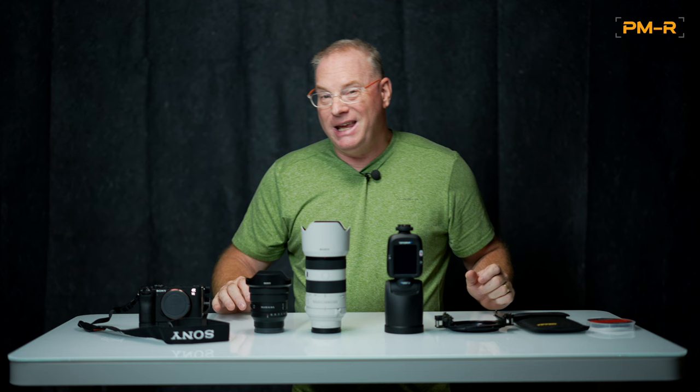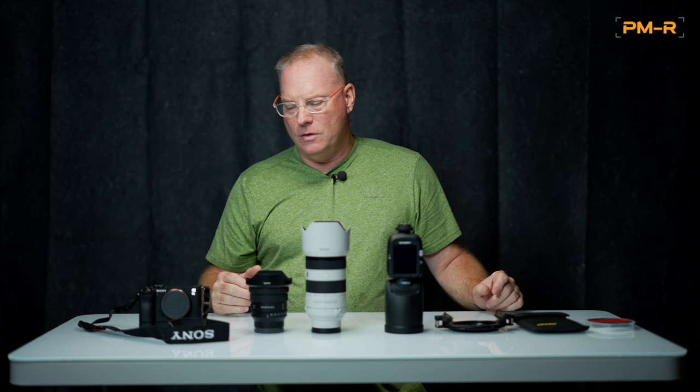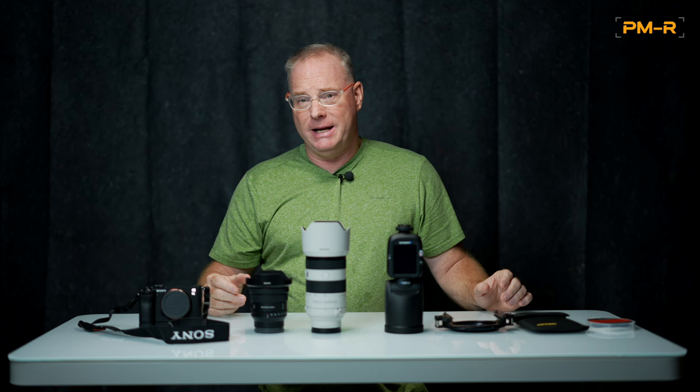I'm a cheapskate, so I'm flying out there on Allegiant Airlines, which means I only have a backpack with me. I'm going to put all this stuff in my backpack with my clothing for four days and head out.